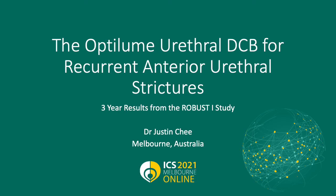Hi, I'm at ICS 2021 Melbourne. My name is Dr. Justin Chi and indeed I'm from Melbourne, Australia. I'm presenting the Optilume Urethral Drug Coated Balloon or DCB for recurrent anterior urethral strictures — three-year results from the ROBUST ONE study.